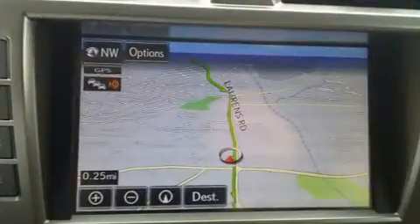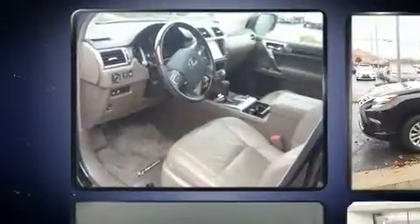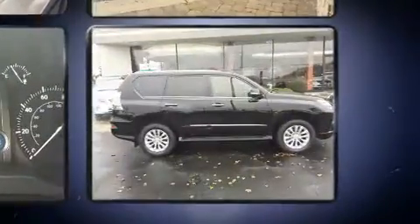Lexus prioritized comfort and style by including a blind spot monitoring system, an outside temperature display, automatic dimming door mirrors, illuminated running boards, and seat memory.